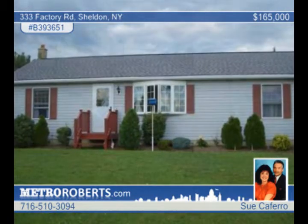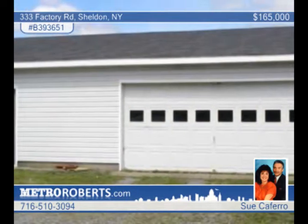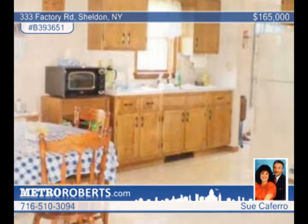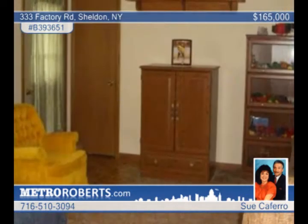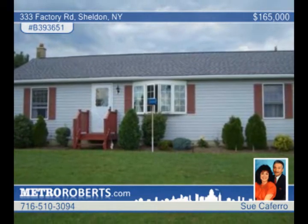Exceptional and hard to find, this three-bedroom, two-bath split ranch home is on five gorgeous acres of solitude or farmland. The layout is great for an in-law setup and offers a great open floor plan. The living room boasts vaulted ceilings and all the rooms have separate thermostats. The basement could be used for added living space and there are three oversized sheds for extra storage. Sue Caferro has the keys to this home.